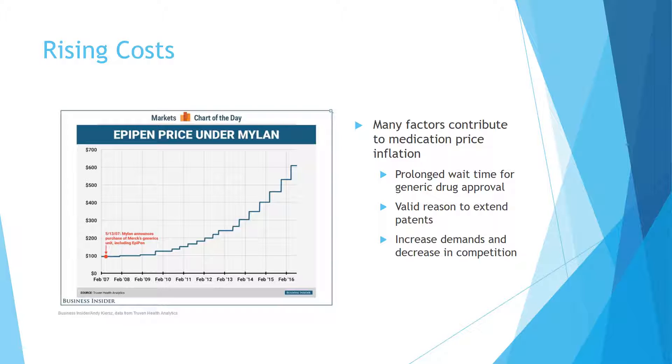One obvious example is EpiPen. With strong demand and limited supply, Mylan was able to charge excessive amounts for their patented product, increasing their price approximately 600 percent since 2007. There are many factors that contribute to medication price inflation, including prolonged wait time for generic drug approval, valid reasons to extend patents, and increased demand with decreasing competition.